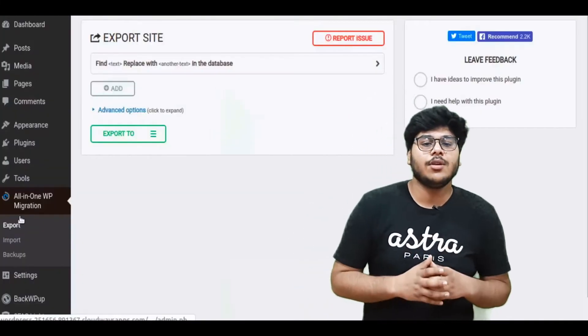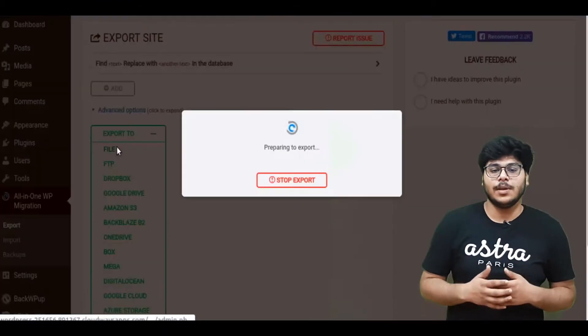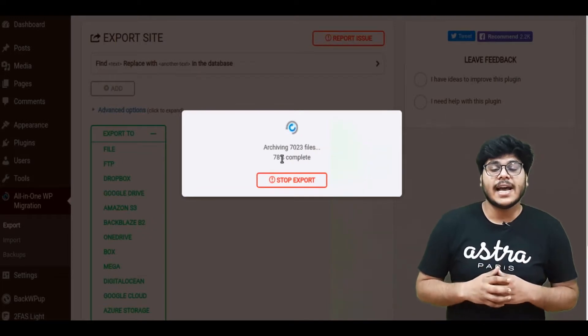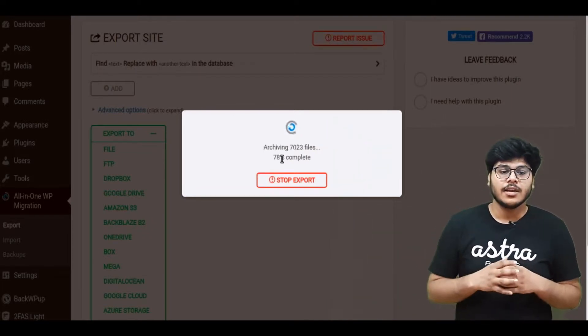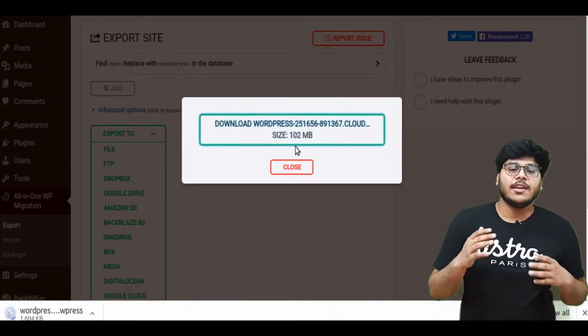Before making any changes to your website, make sure to take a full backup. If your hosting provider already provides a backup facility, you can safely skip this step. But if you don't have any such thing in place, you can use any 3rd party backup plugin. We have used the All-in-One WP Migration plugin — it's very easy and intuitive to use. You can export the WordPress site backup and later import it back if anything goes wrong.